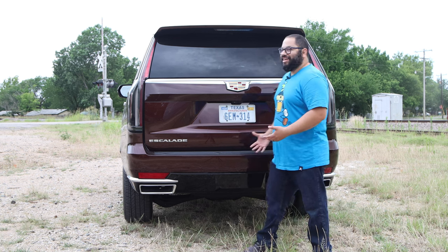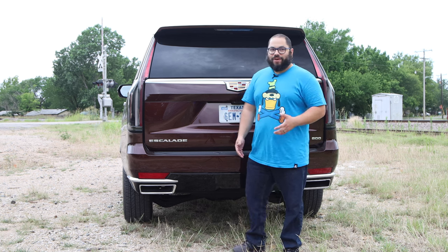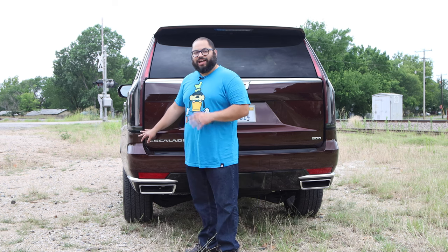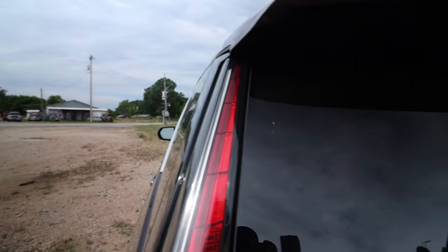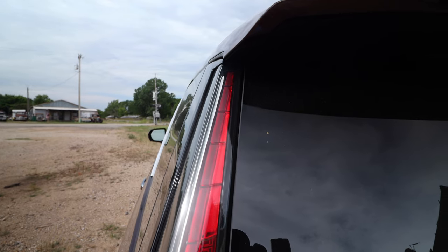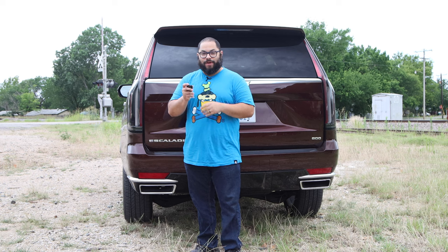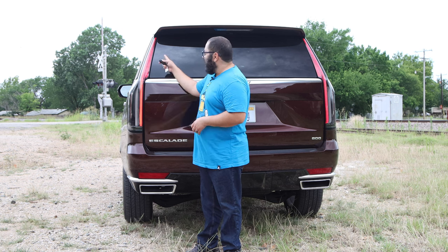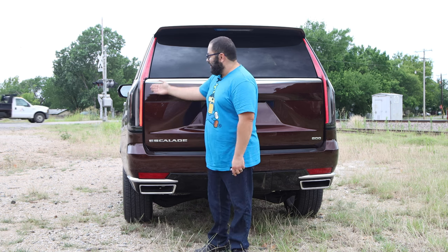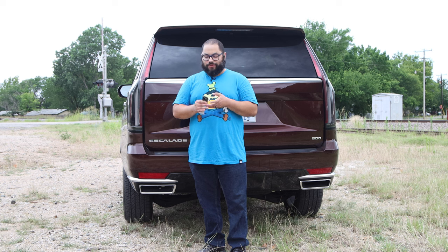Getting to the back — this thing is massive. It's a big square, but there are a lot of great design cues. We have these taillights — I love the design. The transparent smoked plastic cover with design elements inside looks really good. When you unlock, you see the turn signal animation, which is just so nice. We have a big red strip coming down the entire height of the taillight.